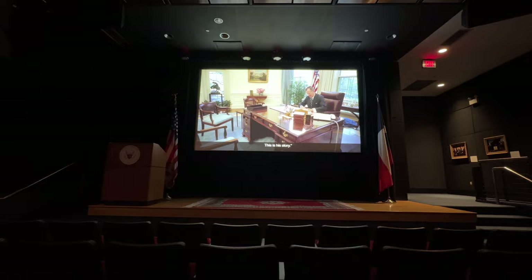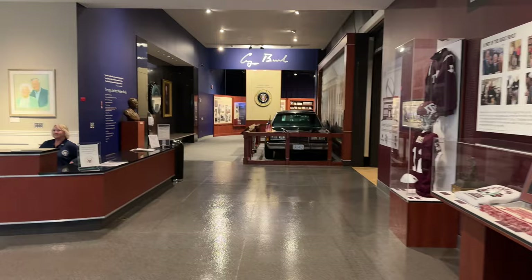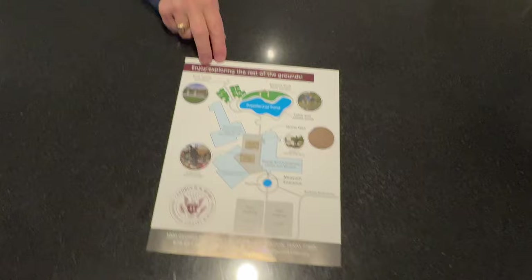They're usually about 10 minutes long and they present it in the most rose-colored glasses way ever. Afterwards you enter the museum. I like to look at the floor plan — if you've seen my other videos, I like to know the floor plan to walk through the space and then you start to explore.